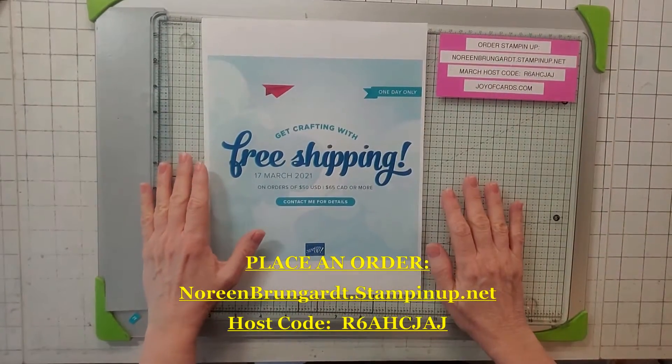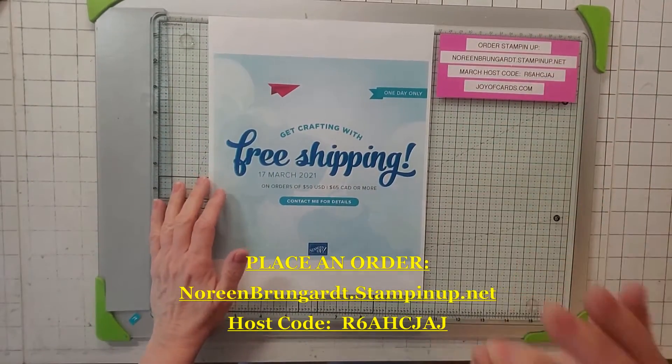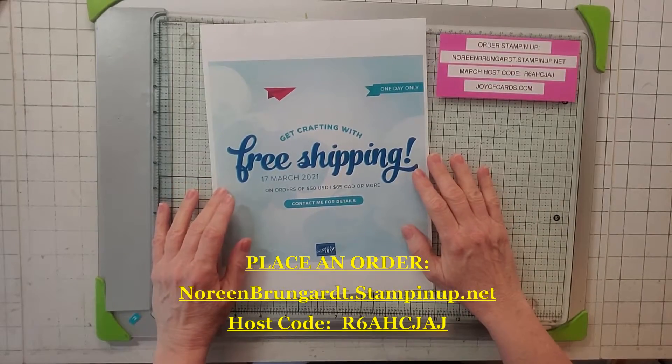For more of my Stampin' Up! card videos, please hit that subscribe button and the little bell and you'll be alerted when my videos come up.